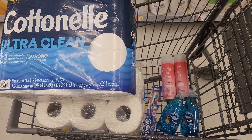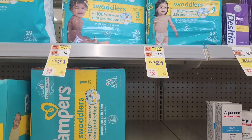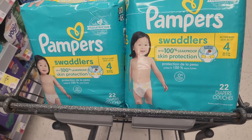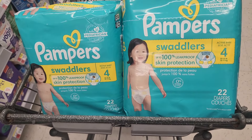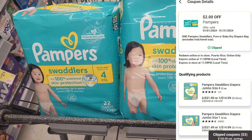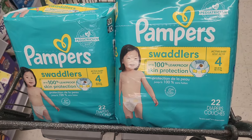Our next deal is on the Pampers diapers. They're on promotion this week, two for $21, and when you buy two, you'll get back a $4 register reward. So you want to pick up two — size four or size five — for $21. There is a $5 digital coupon attaching to these products and we also have a $2 digital. You'll pay just $14 at the register and get back that $4 register reward, making the final cost just $10 for both or $5 each.